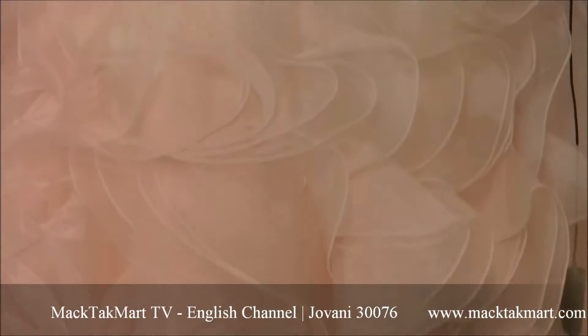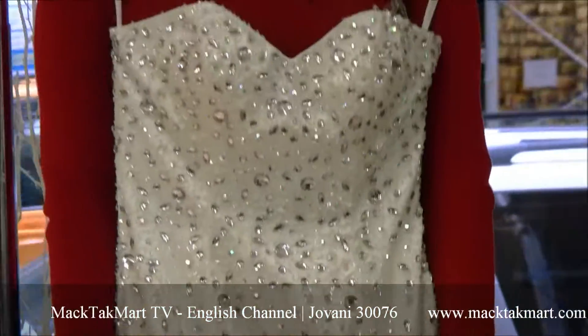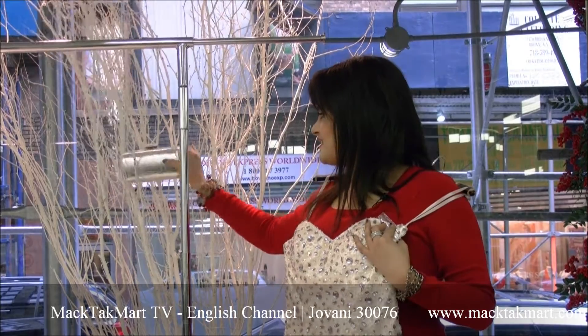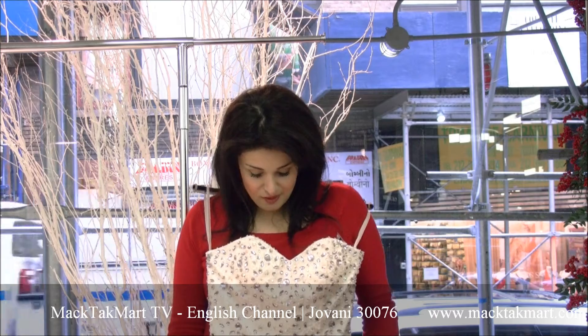Today the designers of MagTag Mart picked the perfect little clutch for this perfect dress. As you can see, we selected this little clutch for this dress and it's going to look amazing together.